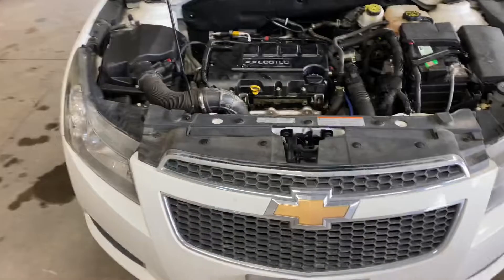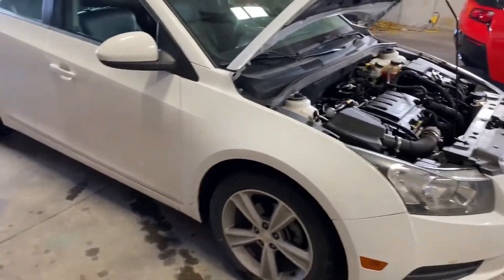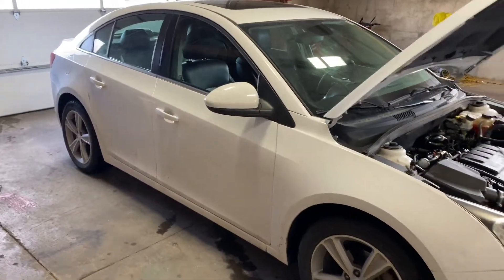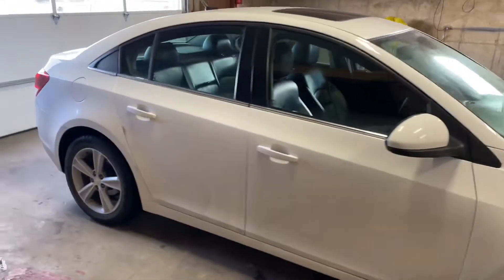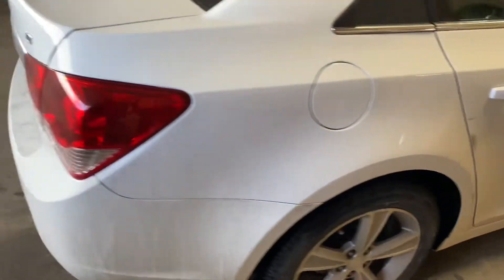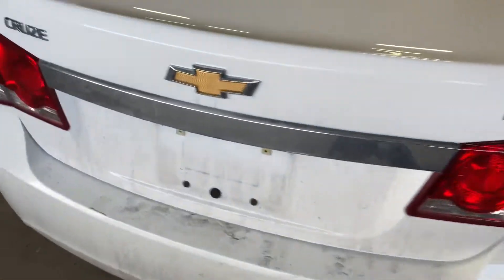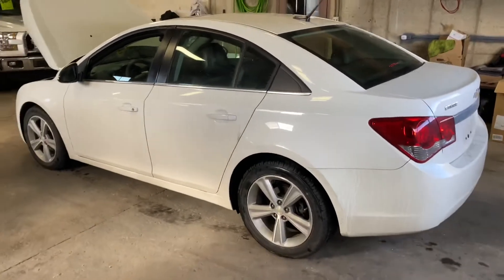This is the 1.4 liter turbocharged engine. Other than that, the car doesn't need anything. I'm just gonna give it a bath, clean out the engine bay, maybe clean off the floor mats and shine her up, and then I need to go get the emissions done on it today.